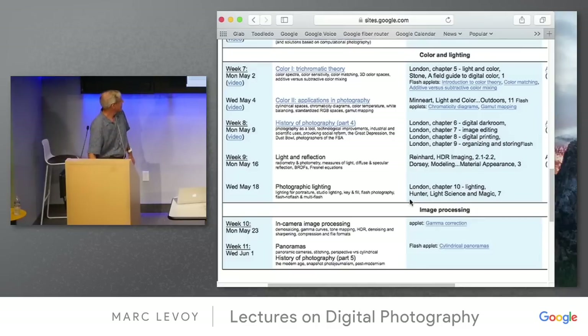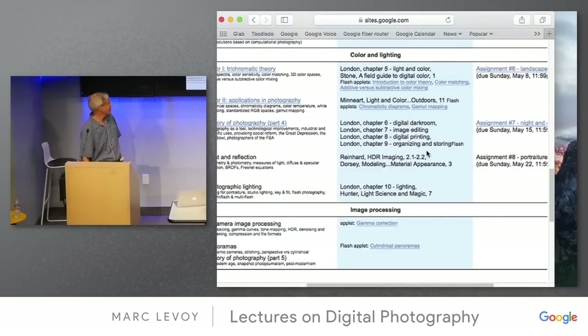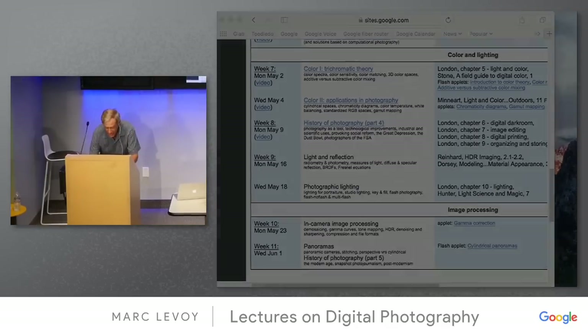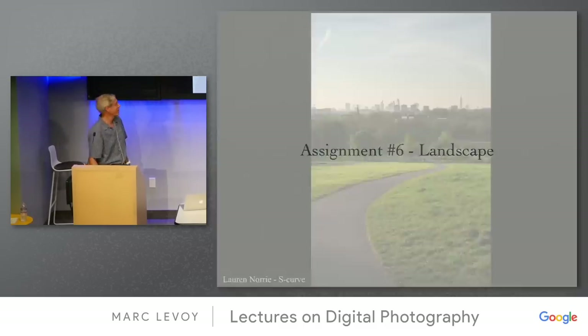Just so you know the schedule. For those doing the assignments, the portraiture assignment is now online and is due this Sunday. I had a chance to look at the submissions for the landscape assignment, and there were some great ones. Let me show you some of my selection of the best photographs.